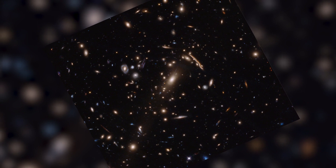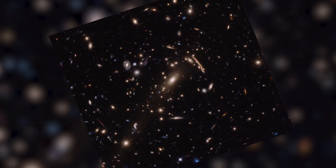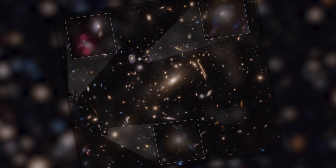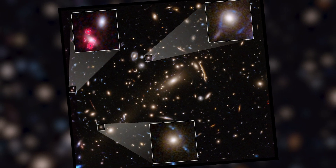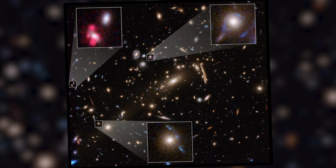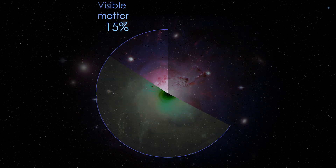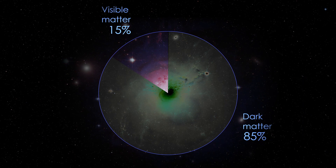Astronomers seem to have revealed a puzzling detail in the way dark matter behaves. They've found small, dense concentrations of dark matter that bend and magnify light much more strongly than expected. Dark matter is a mysterious, invisible substance that makes up the bulk of a galaxy.